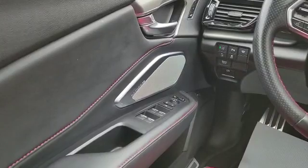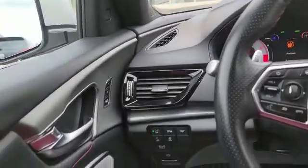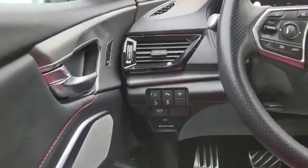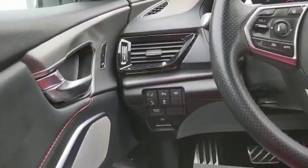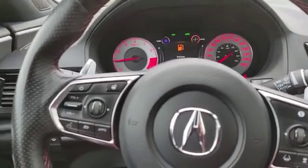Over here you've got your power windows, mirrors, and locks. Up top you've got memory seats. In the top corner you've got the indicator for the blind spot monitor. Down at the bottom you've got your lane departure warning and mitigation, parking sensors, heated seats, wiper control, traction control, and brake hold. Currently this one has about 28,000 kilometers.